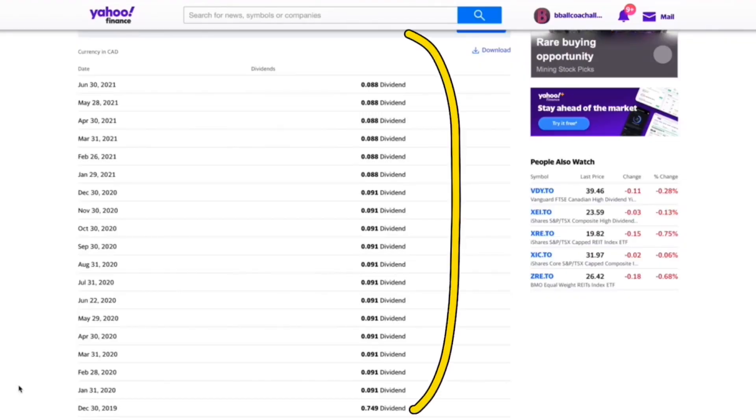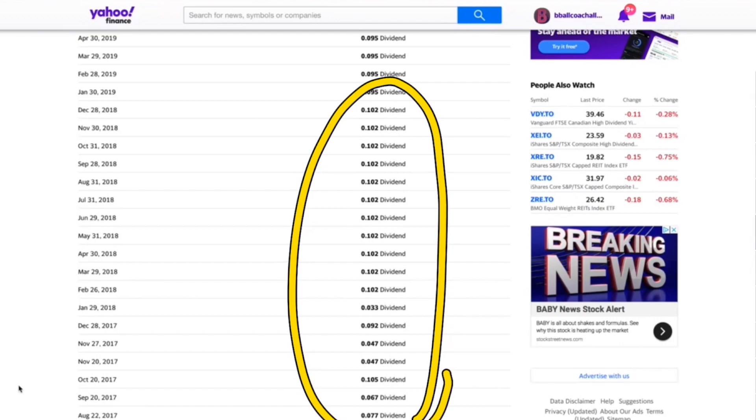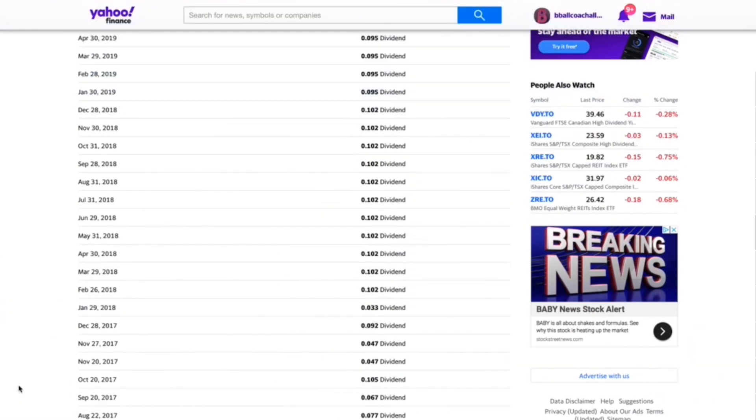It generally sits somewhere around 90 cents over the past year or so. The one thing I dislike is that it's had some better months and some worse months. It's one of those things where you have to ask yourself: do I want that randomness, or do I want to go with something like a BMO ZWC instead, which pays something standard across every month?